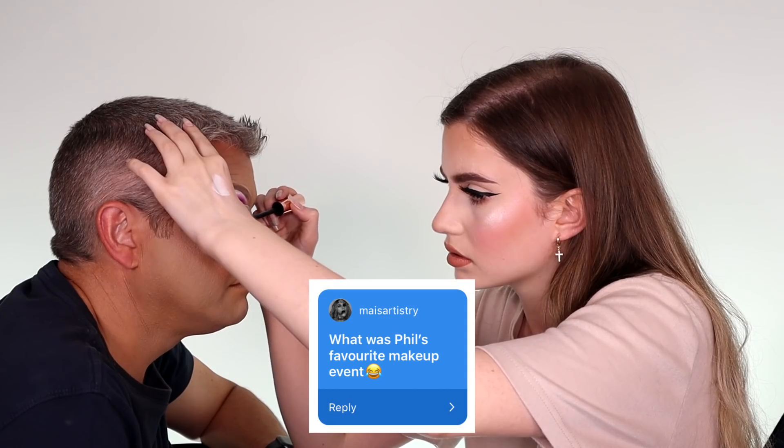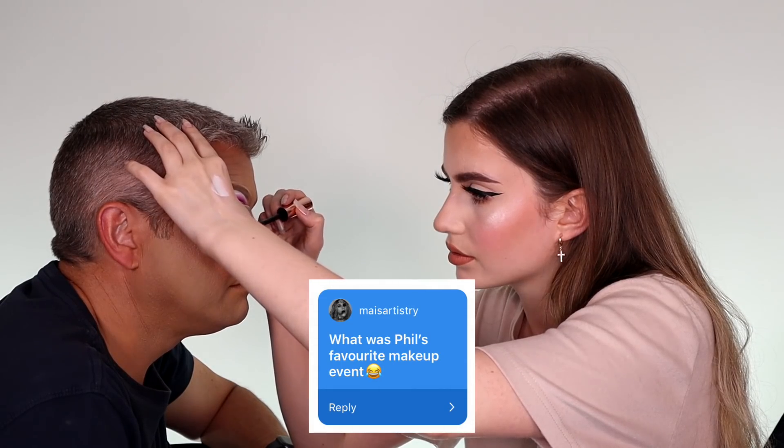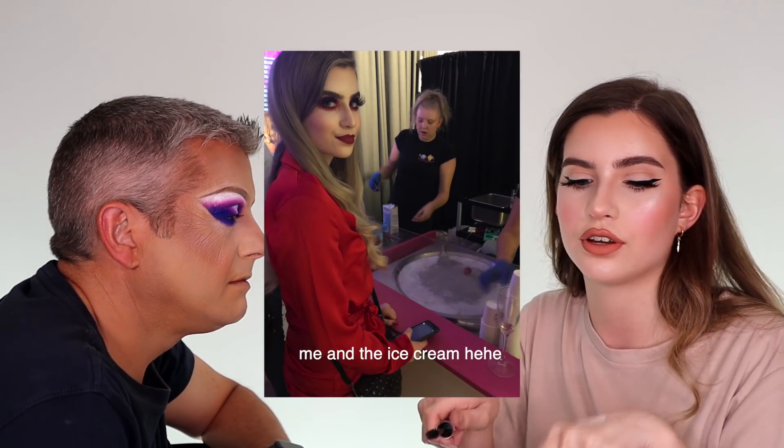So we're going to go on to the lashes now, and of course it wouldn't be a drag look without a good old 301. These are 301s from Gib Face Cosmetics — if you're in the UK this is a really good drag lash supplier. Sorry dad, these are my old crusty lashes. Mesa Artistry asked: what was Phil's favourite makeup event? I liked going to the Nick's Awards, the first awards last year — that was a good do. They had this little ice cream stand where they chop the stuff up and roll the ice cream into rails on the frozen thing. Usually people can't handle people touching their eyes, but they were good. Well done.